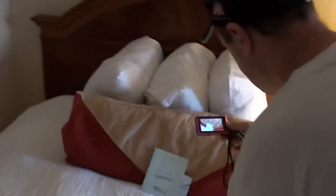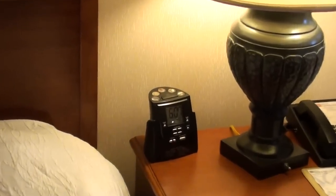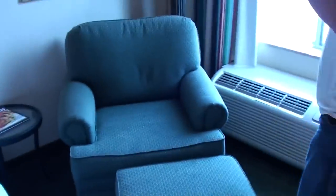These beds look very comfortable. Look at all these pillows. Over here's the alarm clock, standard hotel telephone, here's the lamp. We've got a chair to sit in over here — a nice chair. Got a climate control unit, and the thermostat is over there on the wall. We'll look at it when we go toward the bathroom.